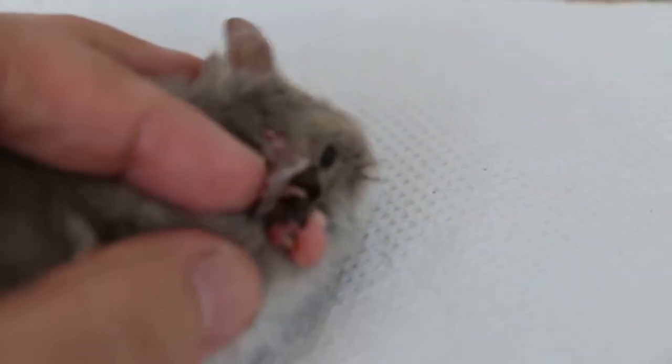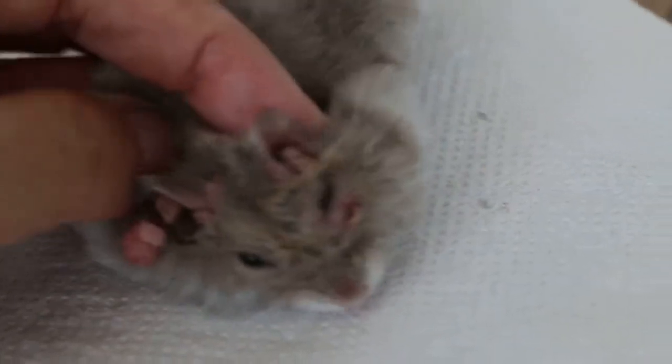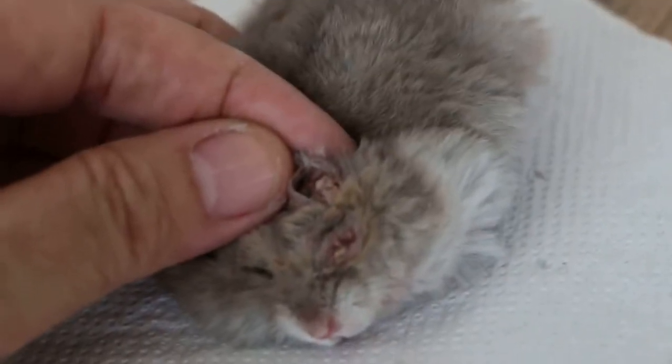You can see the ear warts. Now these could be excised because sometimes they're irritating to the hamster. This is a 2-year-old female hamster. The ear warts are on the right and on the left. Ear warts are quite common in older hamsters.